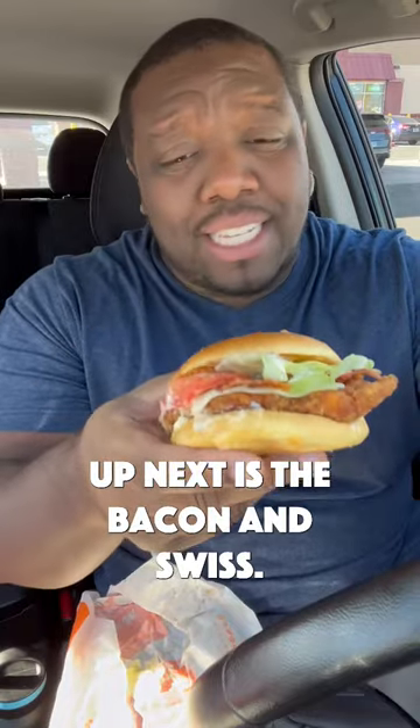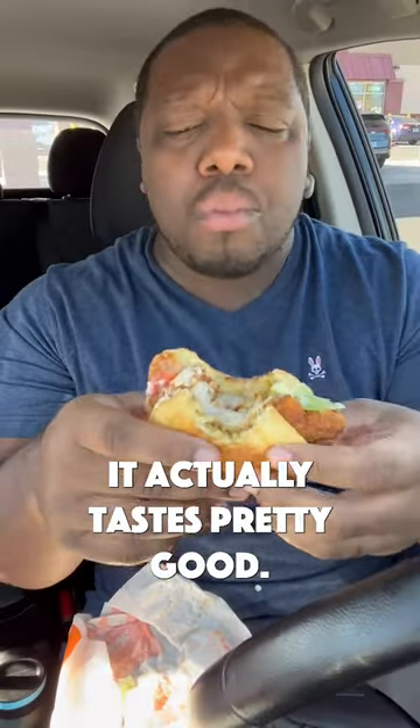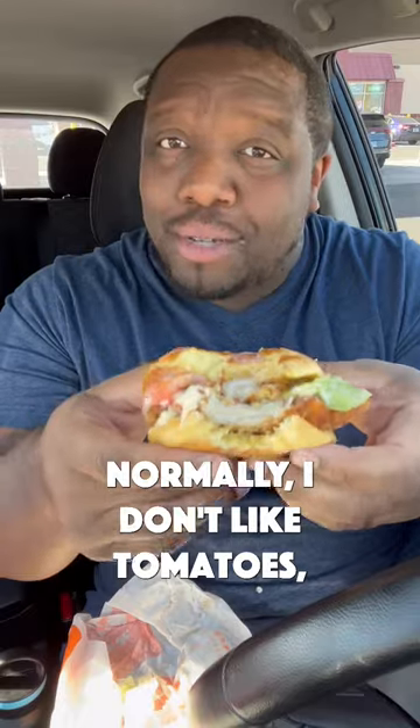Up next is the bacon and Swiss. It tastes fresh — crazy as it sounds coming from Burger King. It actually tastes pretty good. I love the taste of the bacon. Normally I don't like tomatoes, but this was really good. This is like a 7 out of 10. It's pretty good.